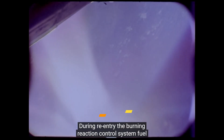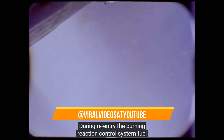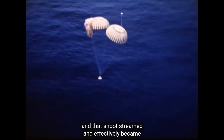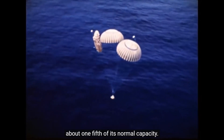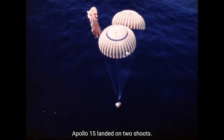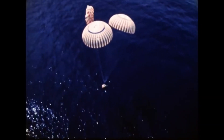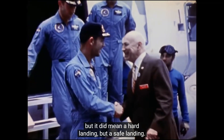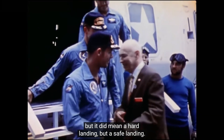During re-entry, the burning reaction control system fuel burned through the risers of one of the chutes, and that chute streamed and effectively became about one-fifth of its normal capacity. Apollo 15 landed on two chutes — it was designed to do that — but it did mean a hard landing, though a safe landing.